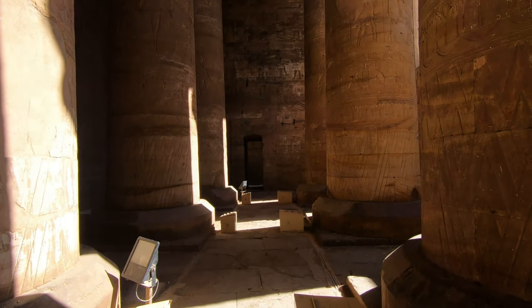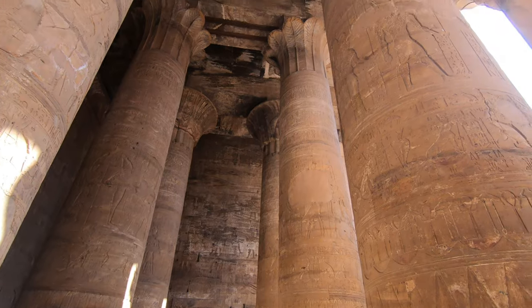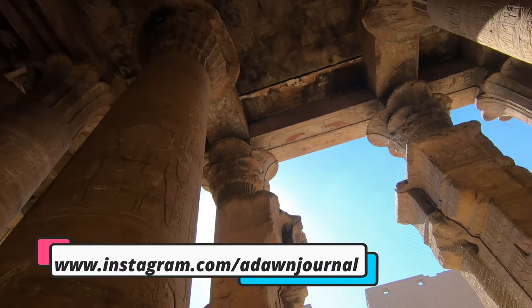Each column consists of 12 views, with 6-foot shafts to support the heavy stone, which was made up of sandstone.